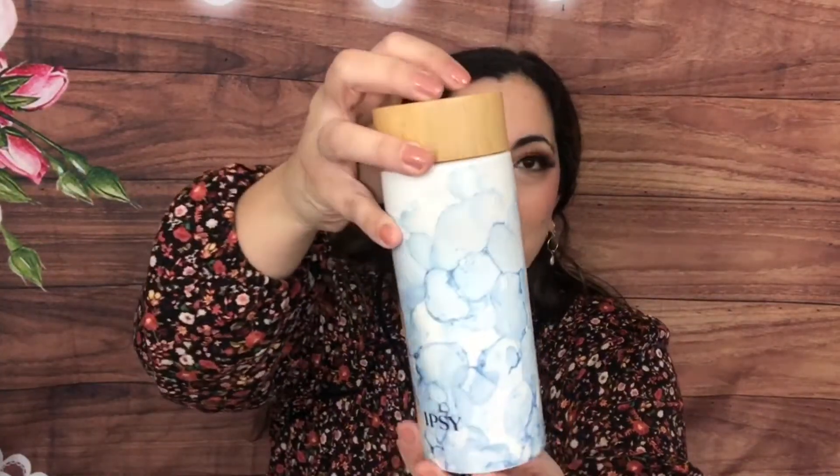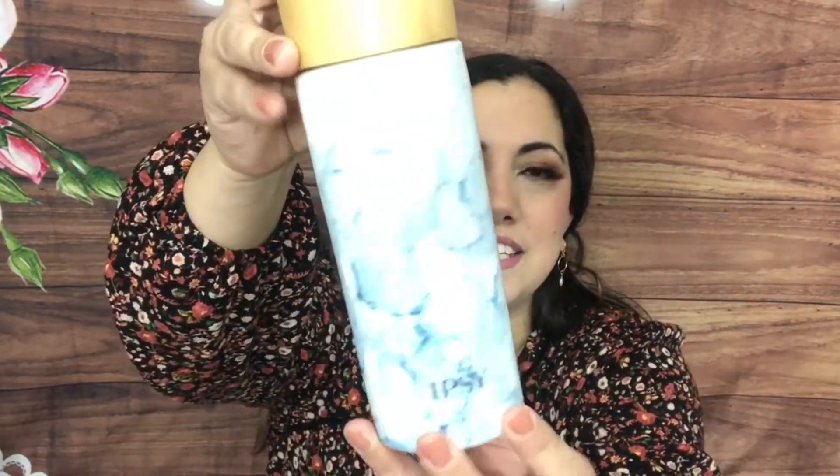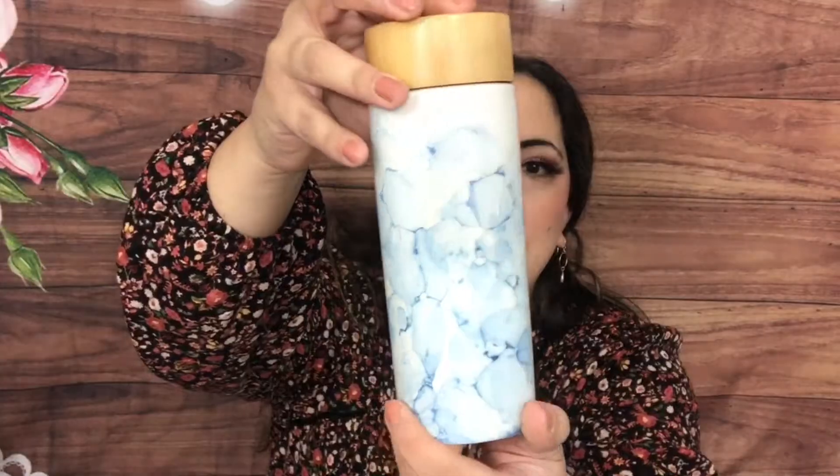Let me show you the other goodies they sent me. One item — I think maybe everyone got these for the new year — is this gorgeous water bottle. It says Ipsy and has like a marble blue bubbles design with a bamboo top. I might put this in a giveaway because with my kids I tend to stick to plastic; if they grab it they might throw it and make a mess. But it is beautiful.